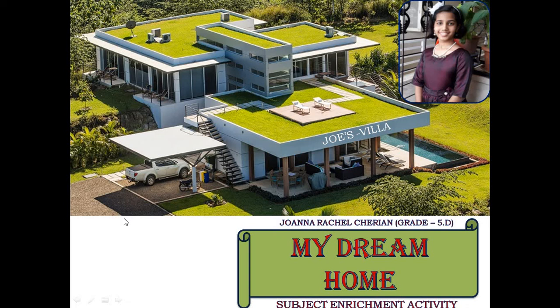Hello everyone. I am Johanna Rachel Cherian of Grade 5D and I am here to present the science subject enrichment activity, My Dream Home.